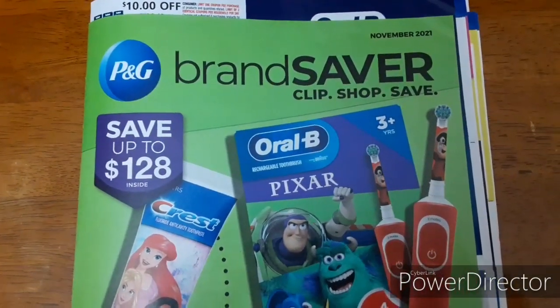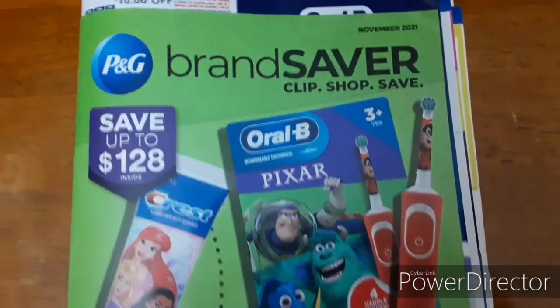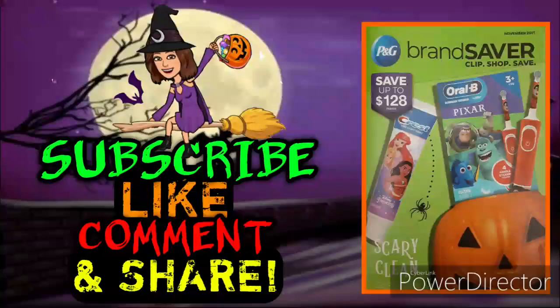Now let me tell you how to enter the giveaway. I'm going to be choosing two winners to receive two of the new P&G inserts. I'll also go through my inserts to see what else I have — you may get something a little extra too. I'm pretty sure I've got some extra Smart Sources from last week, so there may be a bonus in there.